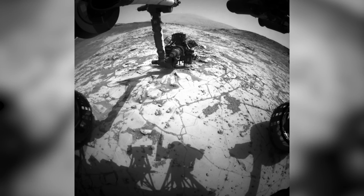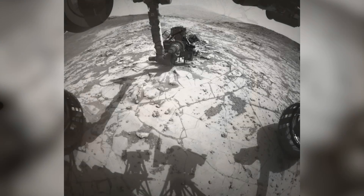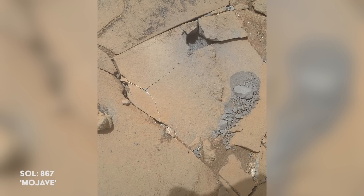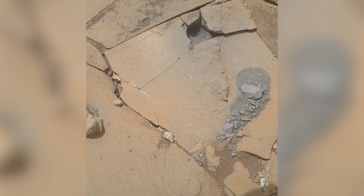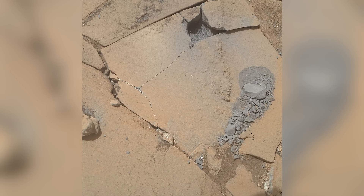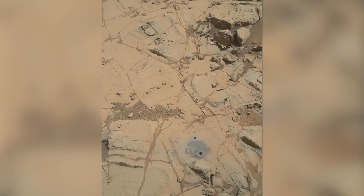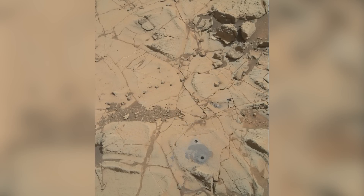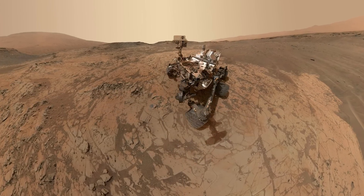Curiosity is ordered to perform a drill test on a target named Mojave. The result is a cracked rock. On Earth, geologists carry hammers to crack rocks. This apparent mishap presents a rare opportunity to see freshly exposed rock on the Martian surface. Curiosity is ordered to take two drill samples from the same site. No further cracking is observed. The rover celebrates by taking a selfie.